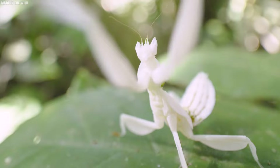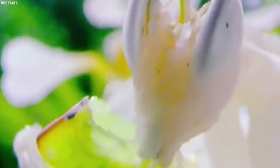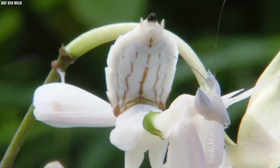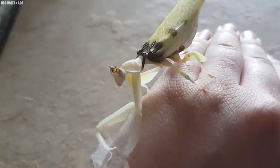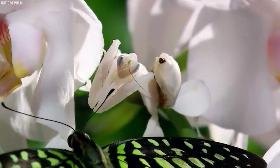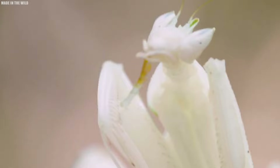Orchid mantises exhibit a range of colors from pale to bright pink, and a mantis's color may change over several days, akin to chameleons. As flower impersonators, they remain stealthier than other mantises, springing into action only when insects approach for pollination, adeptly grabbing even large butterflies. While male mantises stay small and concealed, females grow larger with improved hunting skills — a unique evolutionary trait driven by predation success rather than reproductive efficiency, setting orchid mantises apart from other arthropod species.